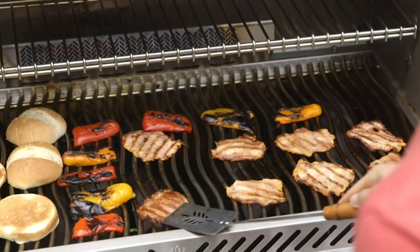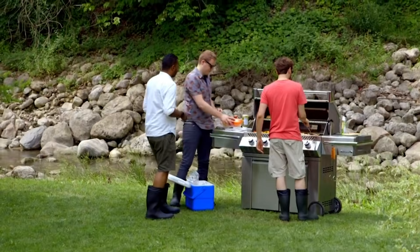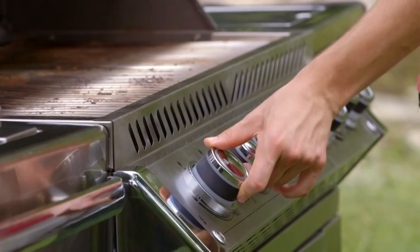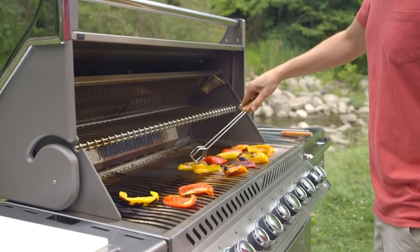Fast forward, and now we have the state-of-the-art gas barbecue. Napoleon pumps out thousands a year. The gas barbecue has really revolutionized the whole outdoor living aspect because it is so quick and easy — you go out to your grill, turn the knob, hit the button, the grill comes on, and in a matter of minutes you're ready to cook.